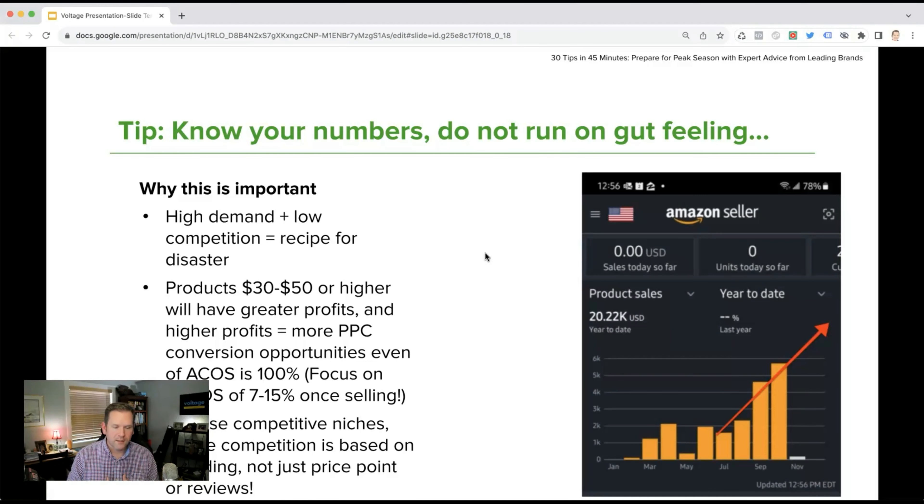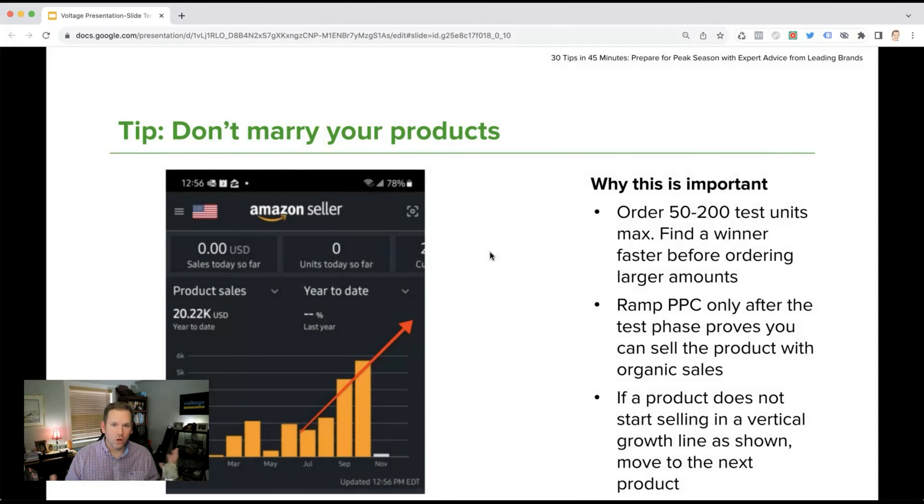To achieve that, choose competitive niches where competition is based on branding, not just price point or reviews. This means solution-based oriented products of higher value where customers do not rely solely on price or reviews to determine the product's outcome. Don't marry your products — you can find someone else's opportunity instead. There are plenty of product opportunities out there.